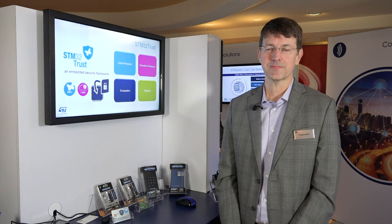Please visit STM32 Trust and thank you very much for attending.